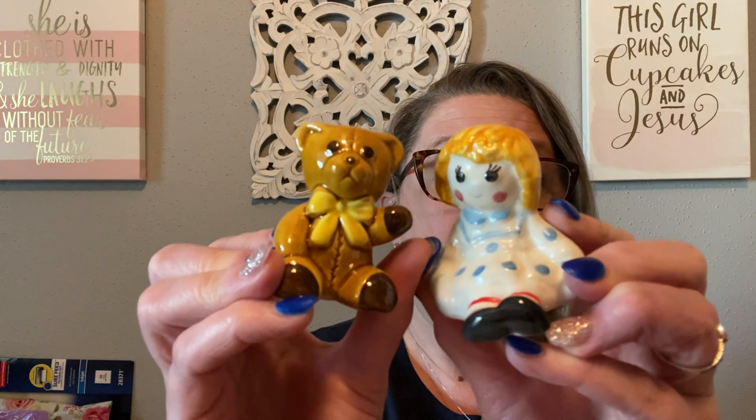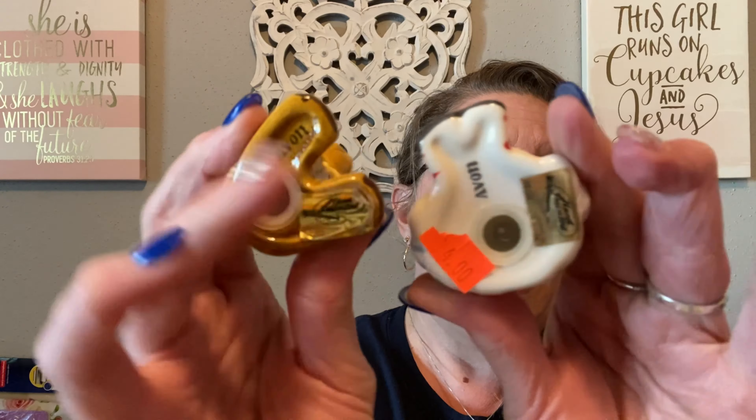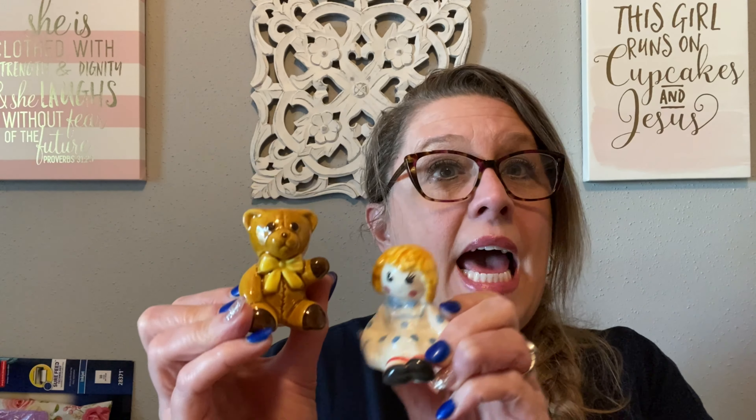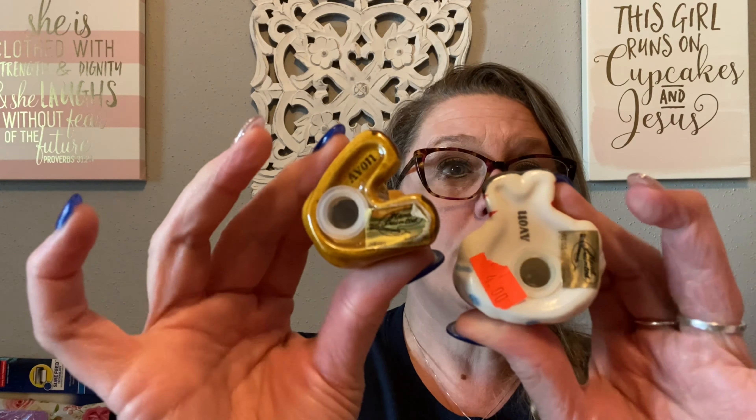This lady had a ton of Avon — she must have been a seller or vendor. This Avon set was $4, marked Made in Brazil and hand painted. I have never seen a salt and pepper like this — it's a doll and a teddy bear that would go under a Christmas tree. No chips or cracks whatsoever. At 50% off, they would have only been $2.